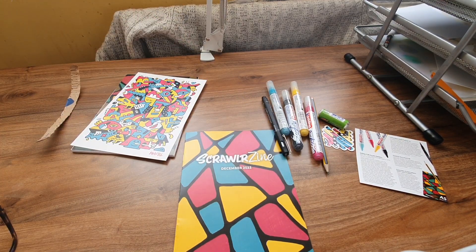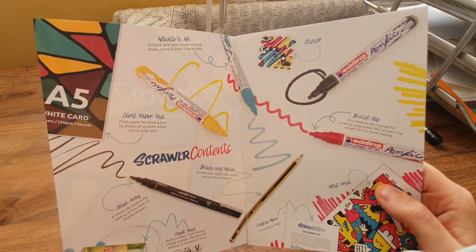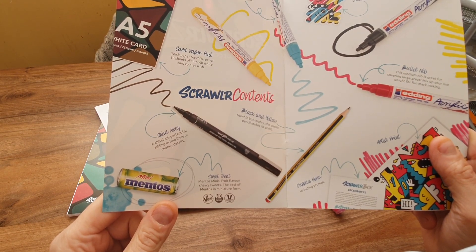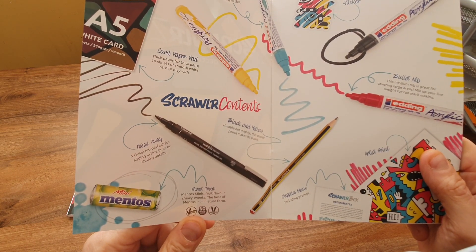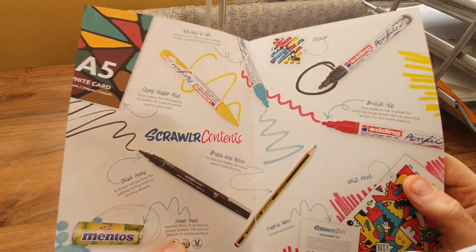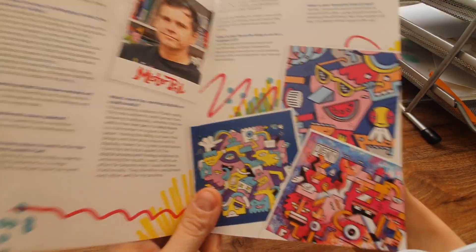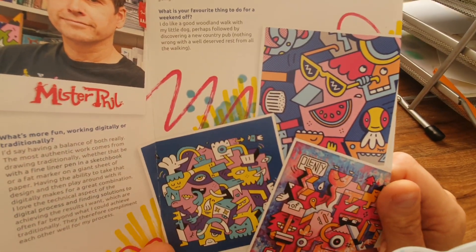Let's get into the magazine. So there's all the pretty markers, the mini Mentos sweet treats, the chisel nib perfect for adding fine or chunky details, and the classic pencil - humble but mighty. Oh, it's so colourful this page, I like it! Oh look at that - isn't it gorgeous? And that's Mr. Phil there.